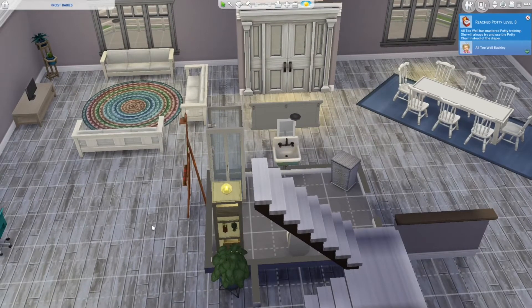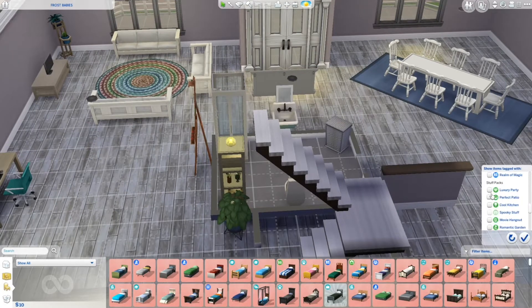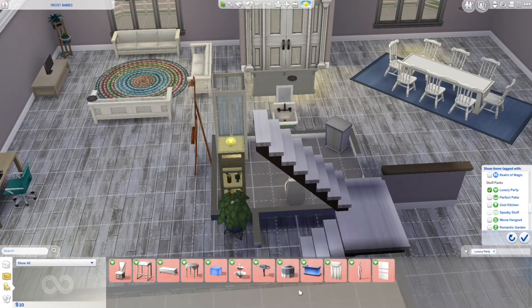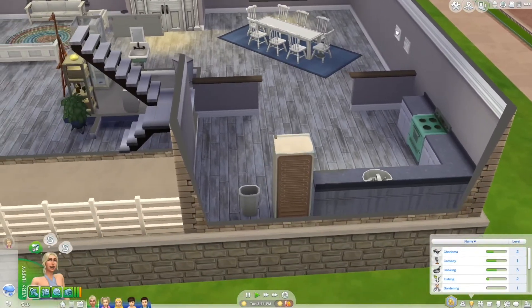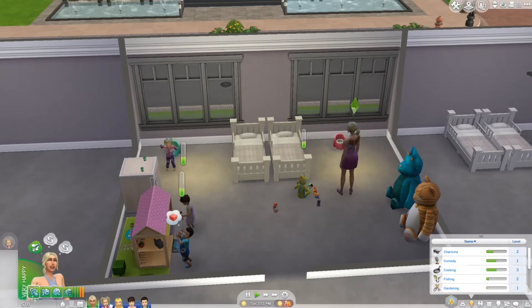Also for this challenge, I totally forgot — I got the new Luxury Party Pack. It was specifically for this one item that's 500 Simoleons. You can get platters of food on it, which I think will be really helpful because she needs so much food all the time. I've never used it since I literally just got it for this challenge.